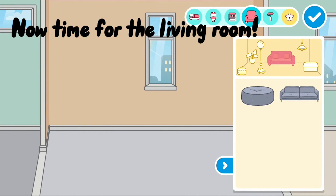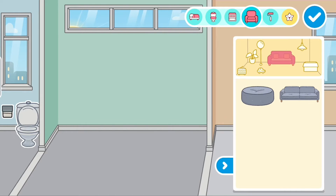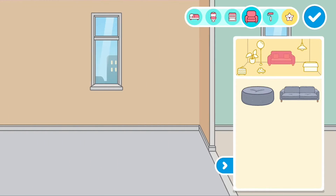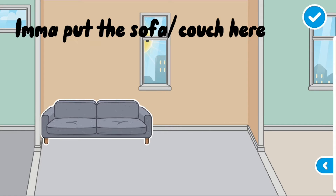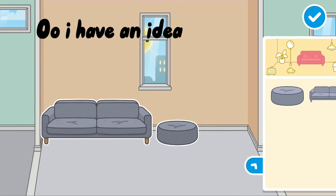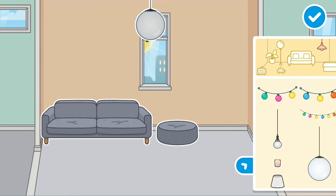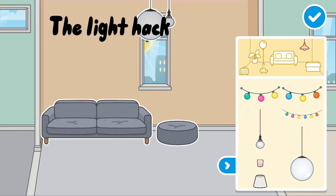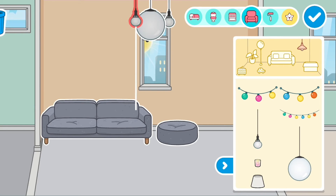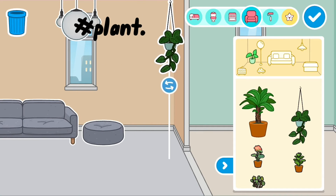Now time for the living room. I'm gonna put the sofa or couch here. Oh I have an idea — the light hack! Hashtag plant dot.